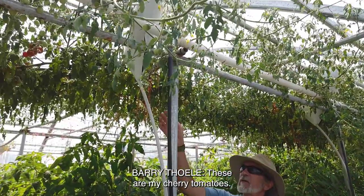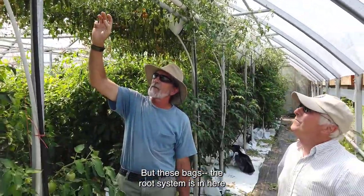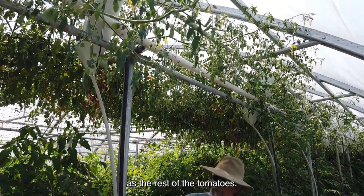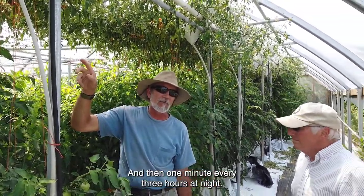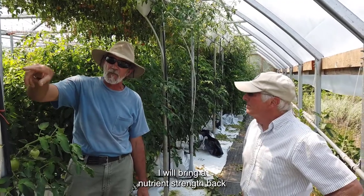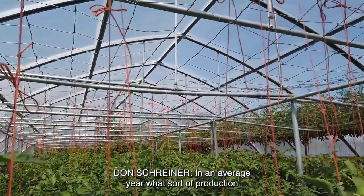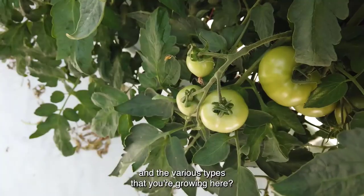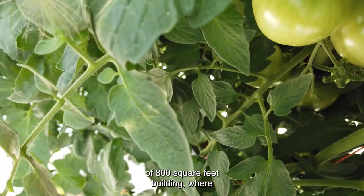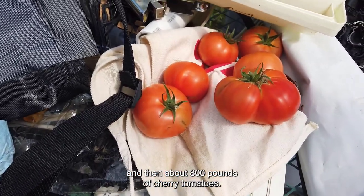The white bags up top are my cherry tomatoes — bags I designed myself. They're wilting a bit from today's heat, but the root system is in the bag, fed by a watering line over the top. Right now they're being fed pure water, but this afternoon I'll bring the nutrient strength back to full and adjust the pH for the tomatoes. On an average year, we grow beefsteak, Roma, and cherry tomatoes. Out of the 800-square-foot building, we put out about 5,000 pounds of beefsteak per year, about 1,900 pounds of Roma, and about 800 pounds of cherry tomatoes.